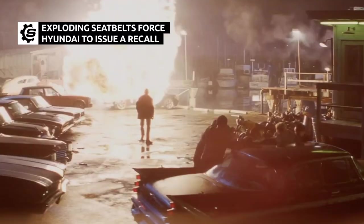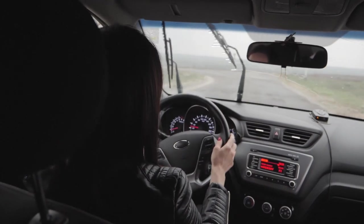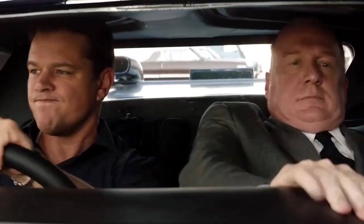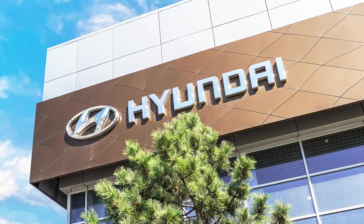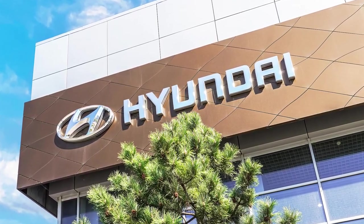What's the most random part of a vehicle that can potentially explode? The rearview mirror? The center console? Nope — as it turns out, it's actually one of the vehicle's most essential safety features. Let's take a look at how Hyundai has recently been forced to issue a recall for exploding seatbelts.